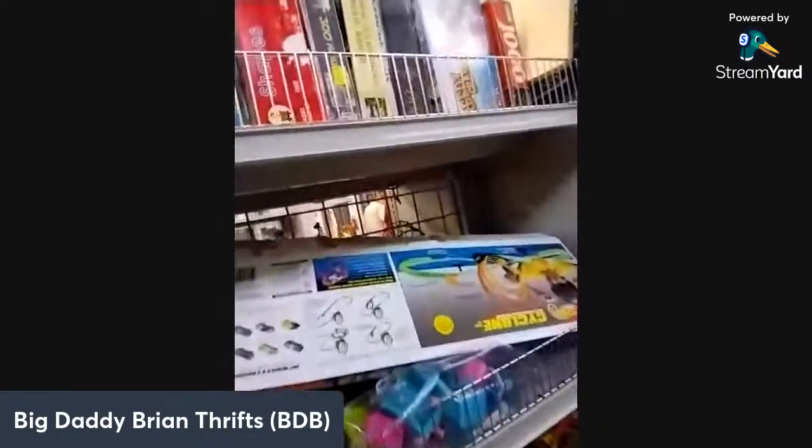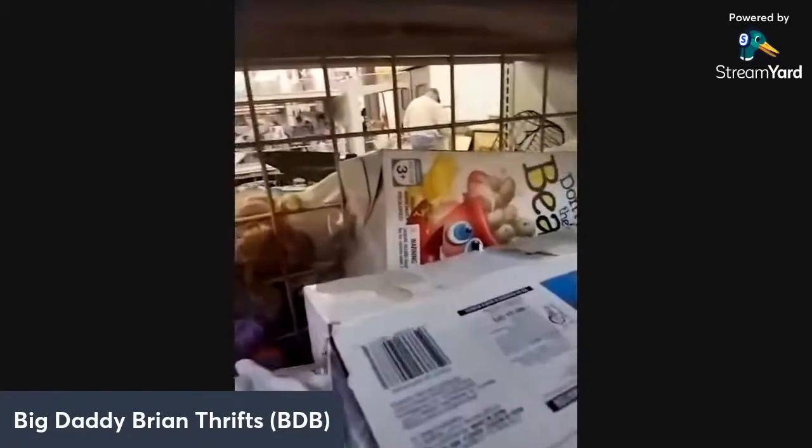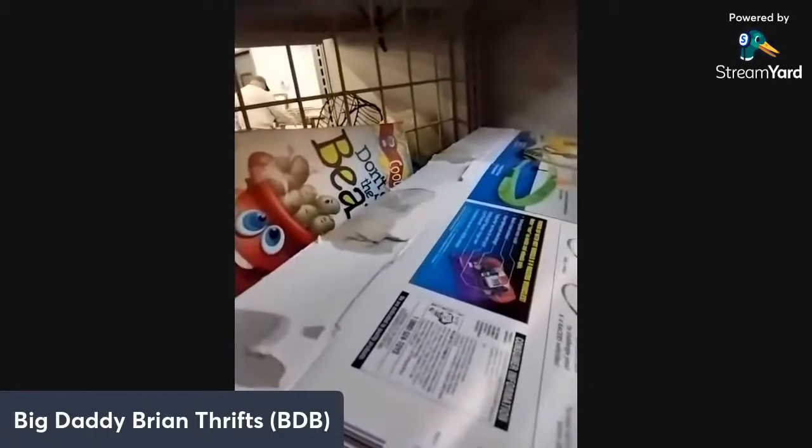Next I check out the toys. There's a Cyclone Stunt Set — it's cool, but it's been opened though. What year is this from? It's from 1997!